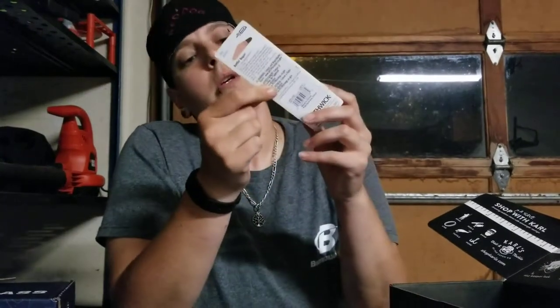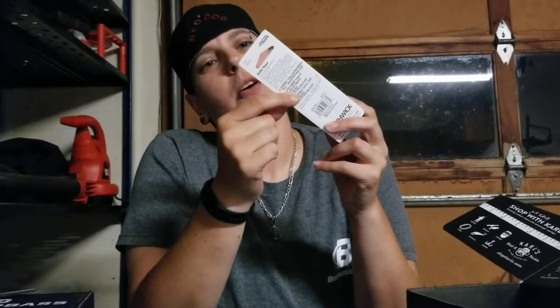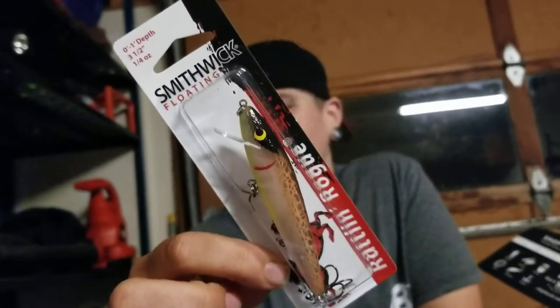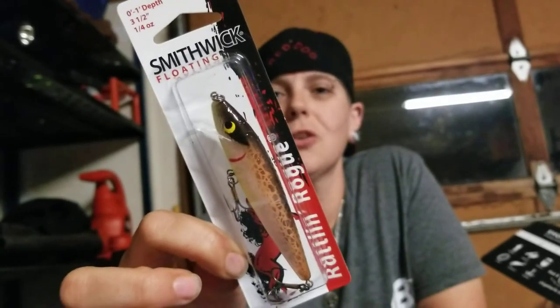Rattlin' Rouge — you can go to one foot. This guy is pretty cool. I'm not always the biggest on these guys, but I'm going to try them out. I've seen a couple in the other box too. Since I have them, I'm definitely going to give them a go.